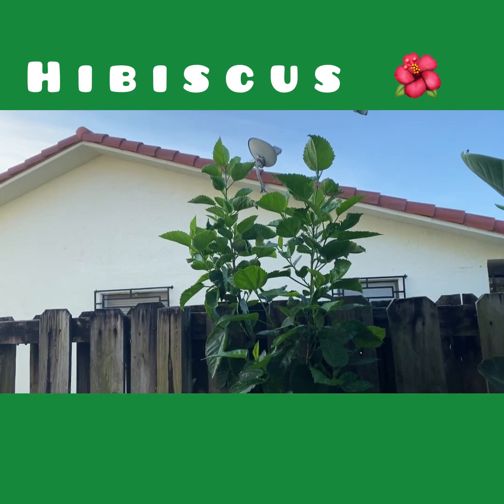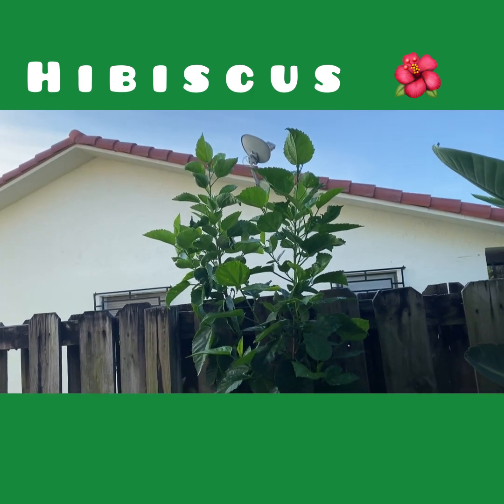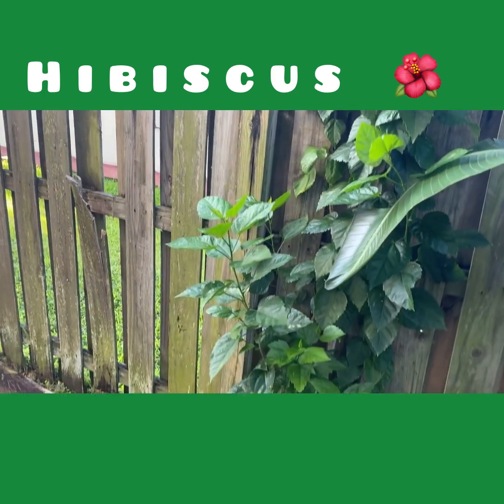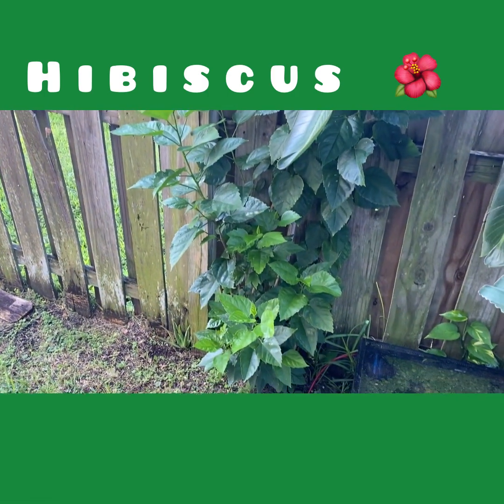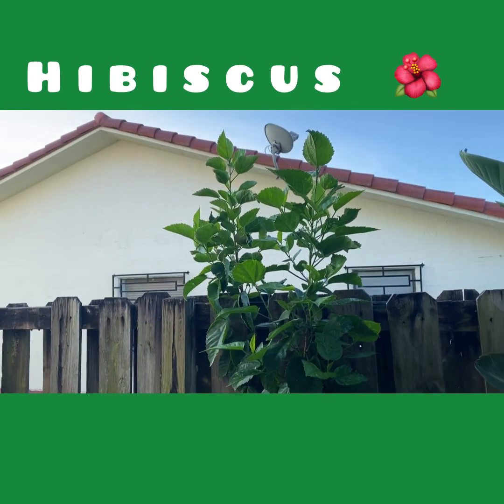I happen to live in zone 10, and zone 10 is subtropical. Once you realize that, you start to try to see what kind of plant you should plant. This plant right here is called a hibiscus, and this hibiscus grows well in zone 10.